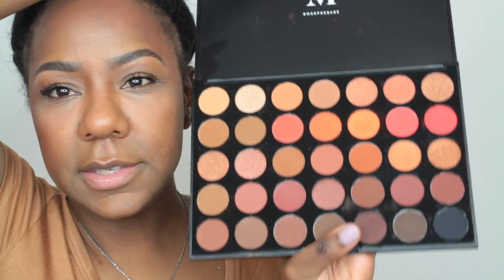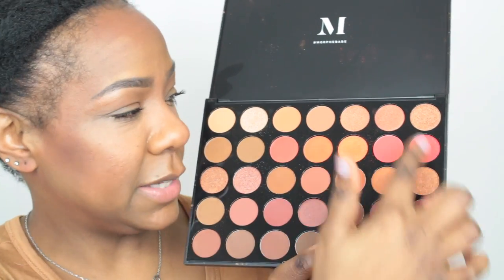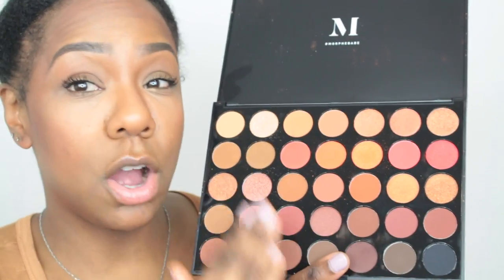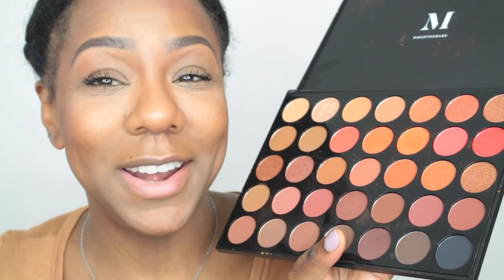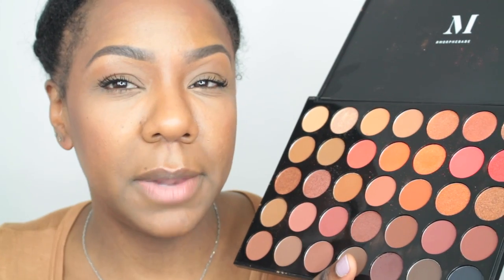Let's move on to eyeshadow — my Morphe palette, the Morphe 35O2 Second Nature palette. It's pretty, mainly neutral, but it does have some nice reds and oranges. It's a combination of matte and shimmer. What excited me the most was this black shade down here because I actually don't have a black eyeshadow. I've always wanted to do a Joanna Gaines inspired look — I think I've only ever seen her in black eyeshadow. I'm gonna start with this color called Brave, which is kind of a warm chestnutty color.